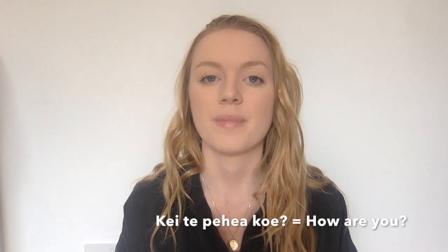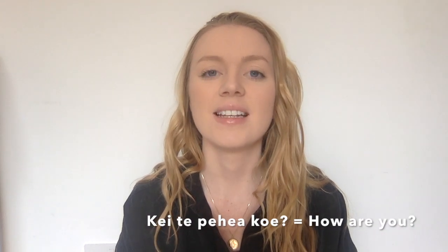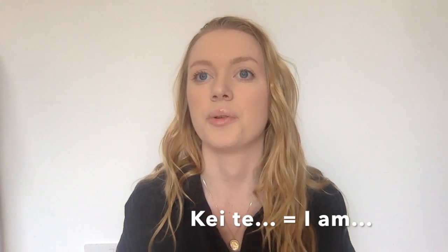In terms of how you're feeling, you can ask someone how's it going or how are you feeling by saying Kei te pēhea koe. These sounds can take a little getting used to. You can respond in all sorts of ways depending on how you're feeling, but it always starts with Kei te. For example: Kei te pai means I'm good; Kei te tino pai means I'm very good; Kei te hōhā means I'm bored; Kei te pōuri means I'm sad.